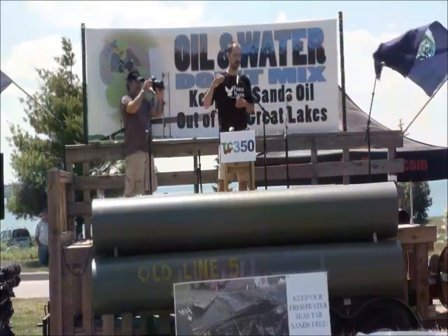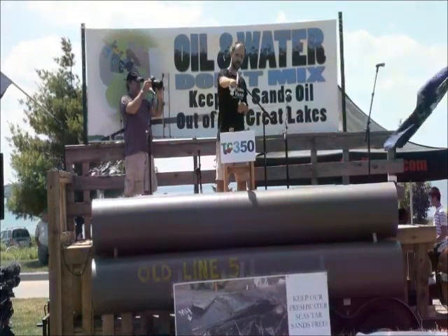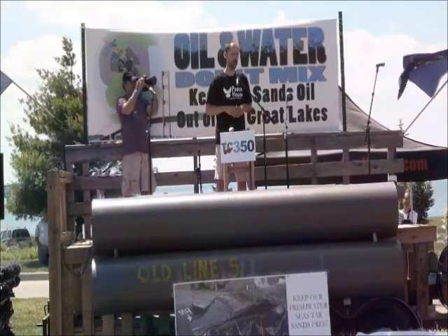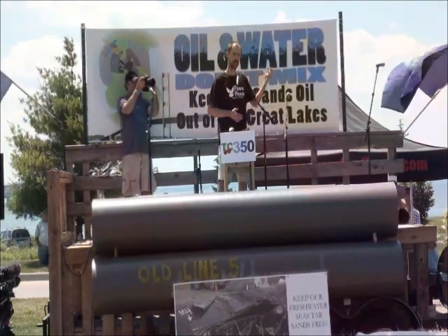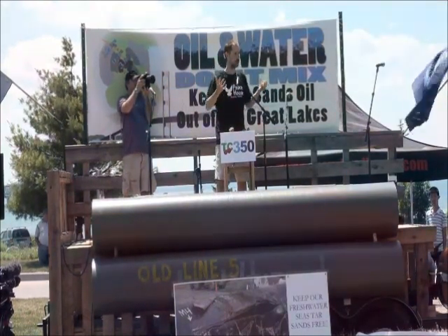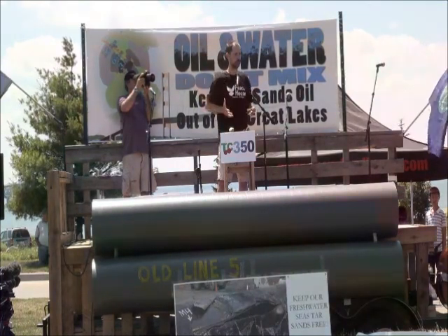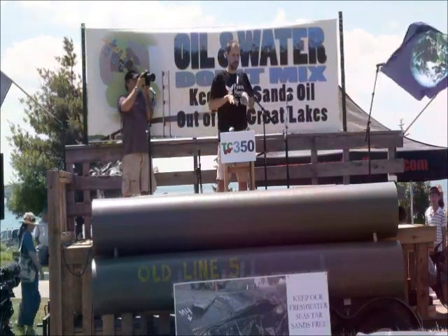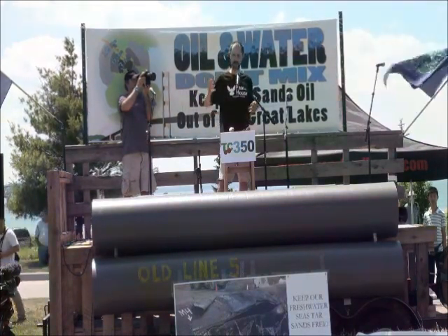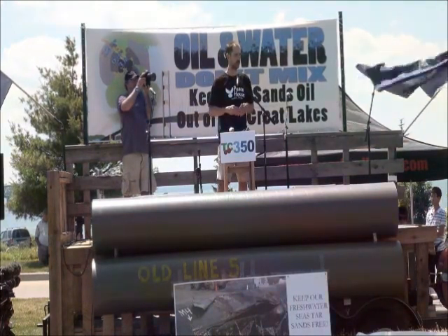In July of 2010, Enbridge's pipeline failed. The pipeline right down below me in this picture — the 30-inch pipeline split under the ground in the muck of a wetland. To give you a visual, five acres of wetland filled up with tar sands oil to several feet of depth. That oil had pushed through the muck to come to the surface, and that five-acre wetland was one of the first places to be sucked dry and dug up multiple times to try to get at that oil.